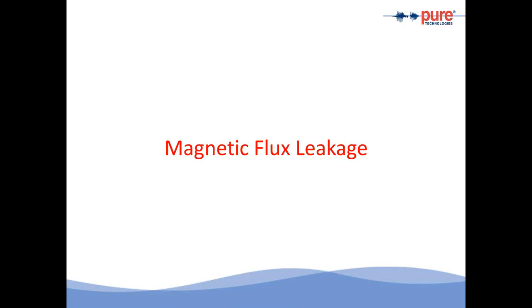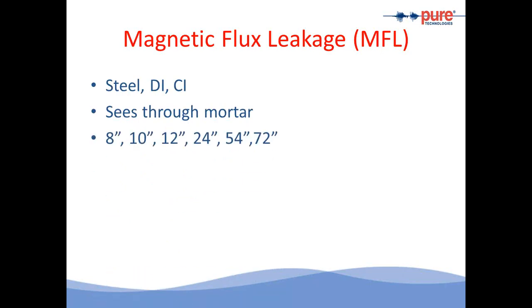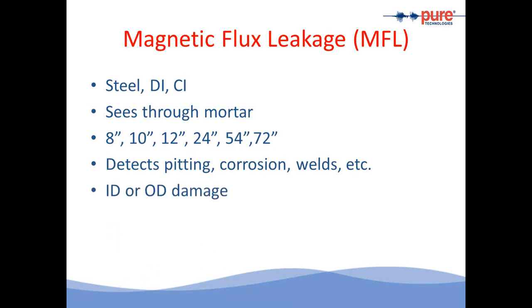Let's look at magnetic flux leakage, or MFL. MFL is a well-accepted and widely used technology in oil and gas. It's used for steel, ductile, and cast iron pipes. The powerful magnets see through the mortar coating to find the condition of the metal pipe behind it. The current tools available for MFL are 8, 10, 12, 24, 54, and 72 inch diameter. MFL is used to find pitting, corrosion, or weld anomalies inside these metal pipes. Through ID and OD sensors, we're also able to tell whether the damage is occurring on the inside or outside of the pipe. The magnetic sensors are a quarter inch apart, and reports are provided in B-scan and C-scan data.